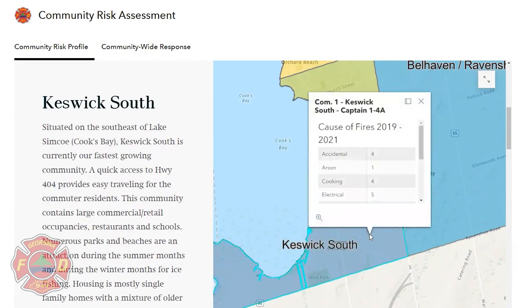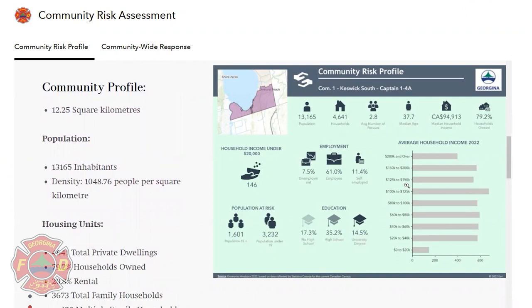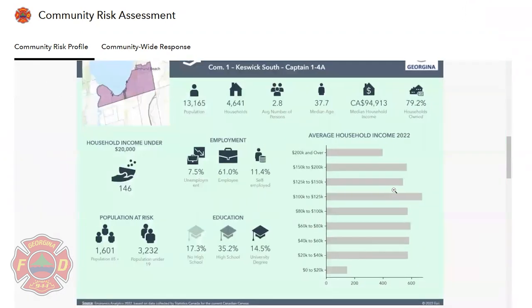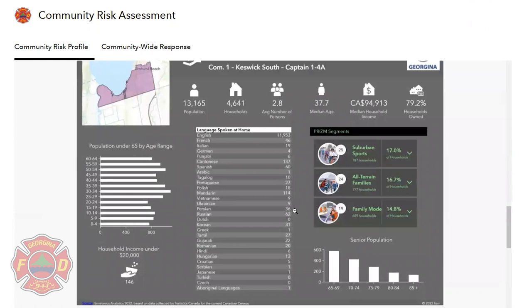The overall causes of fire in the community from 2019 to 2021 will be provided here. Each community is provided with an infographic covering its population, population density, employment and education information. This is the data we use to create our target messaging.